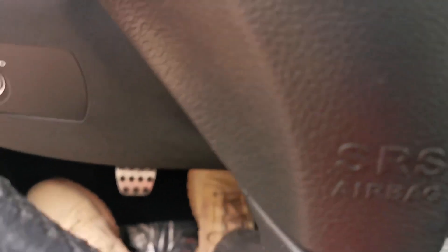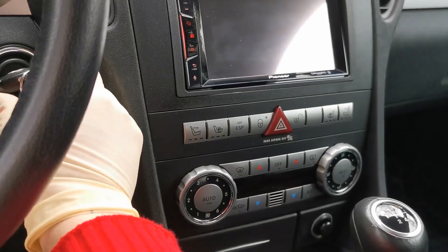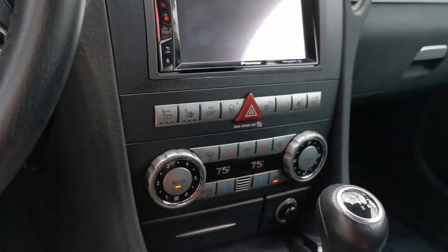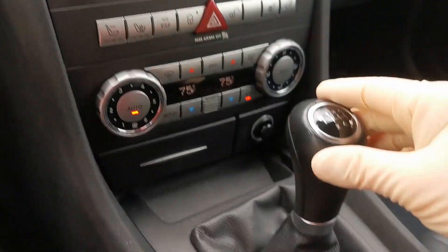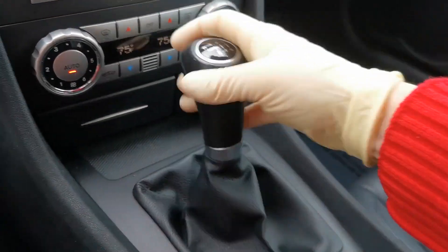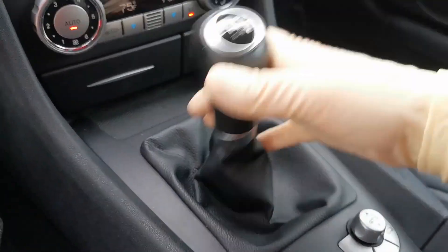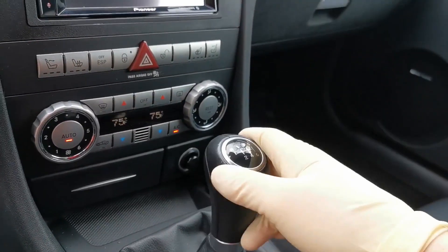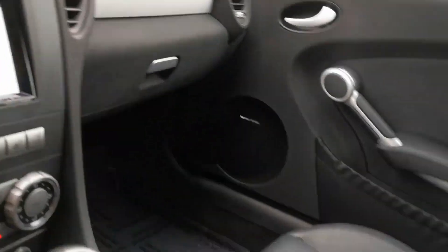We're going to squeeze that famous and highly sought-after clutch pedal, turn the ignition on, and get the car started. It sounds phenomenal! The shifter knob is so smooth and in great condition — it feels very crisp. It's a six-speed transmission and this car feels so awesome in any gear.